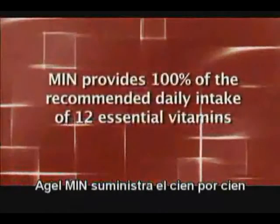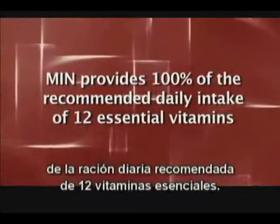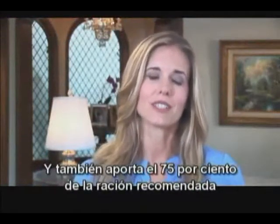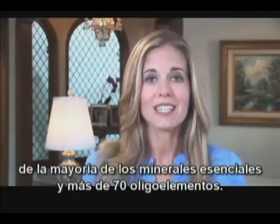Agile Min provides 100% of the recommended daily intake of 12 essential vitamins, and as much as 75% of the recommended intake of most essential minerals, and over 70 trace minerals.